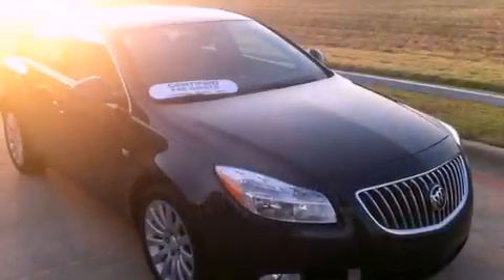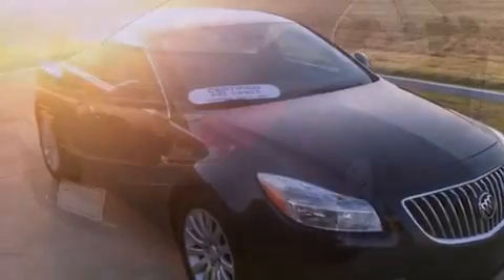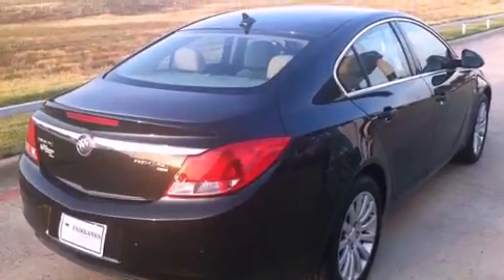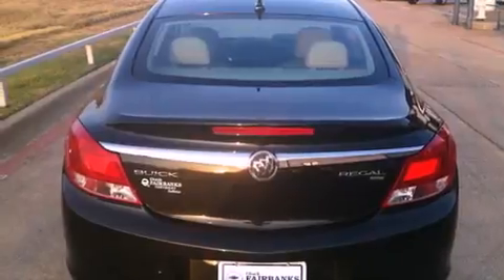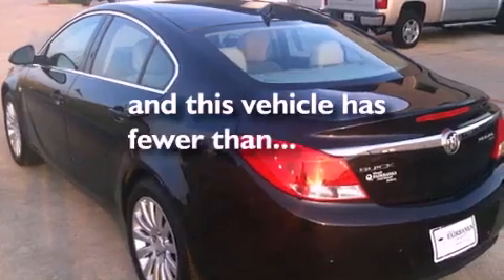Its top features include a sunroof, air conditioning with automatic climate control, cruise control, variable valve timing, big 18-inch wheels, an illuminated passenger side vanity mirror, fog lamps, a low tire pressure indicator, a keyless entry system, and this vehicle has less than 18,000 miles.